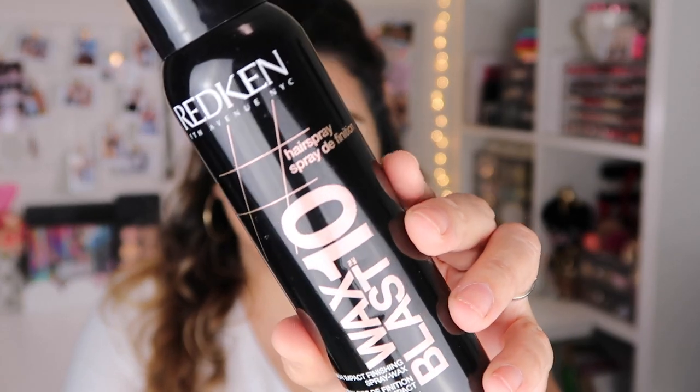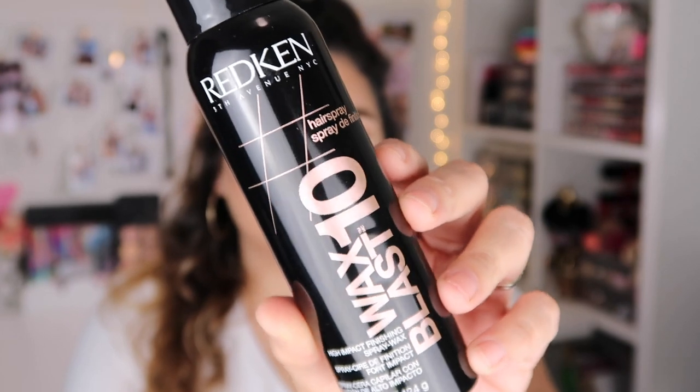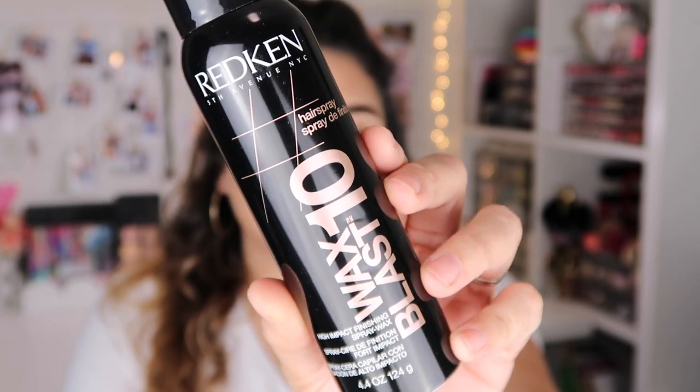I was actually expecting them to send me like a little box, but they actually sent it in this bag. So I picked up the Redken Wax Blast 10. This is a hairspray — a high impact finishing spray wax — and I picked this up because I saw somebody talk about it on TikTok and I really liked that it said wax.